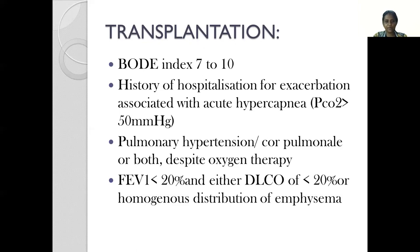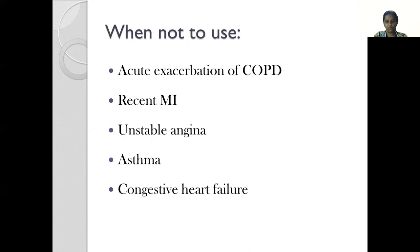Typically in patients with a BODE index ranging from 7 to 10, along with other criteria — such as history of hospitalization or exacerbation associated with acute hypercapnia with a PCO2 of more than 50 mmHg, pulmonary hypertension or cor pulmonale despite receiving oxygen therapy, or FEV1 less than 20% and either DLCO less than 20% or homogeneous distribution of emphysema — lung transplantation may be considered. The BODE index should not be used in patients suffering from an acute exacerbation, a recent MI, unstable angina, asthma, or congestive heart failure.